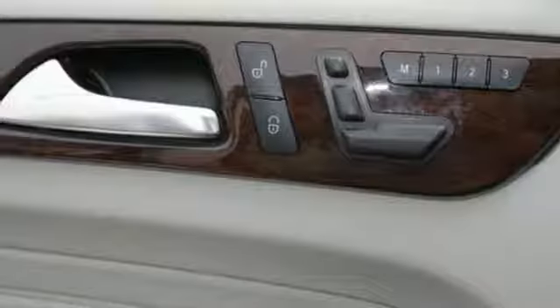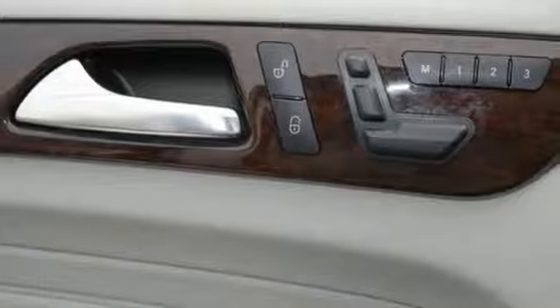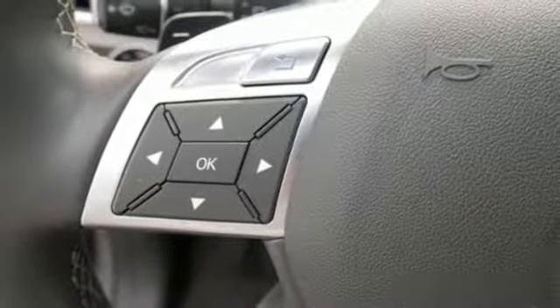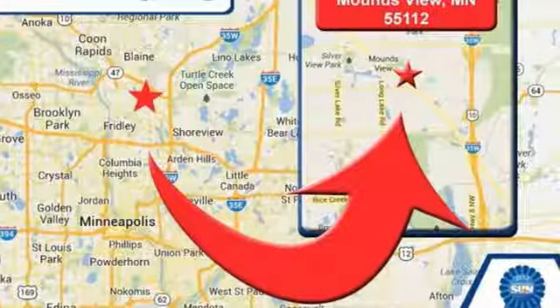Power tilting steering column, V6 engine, power sliding and tilting sunroof, 4Matic four-wheel drive with traction control and automatic transmission.